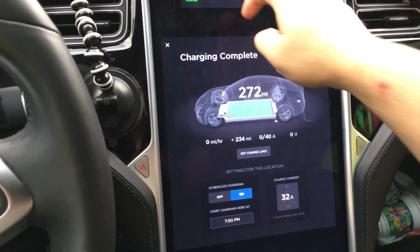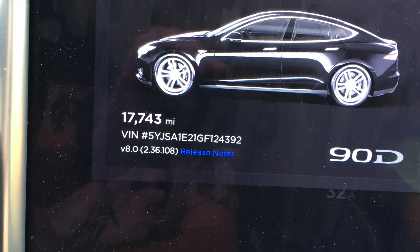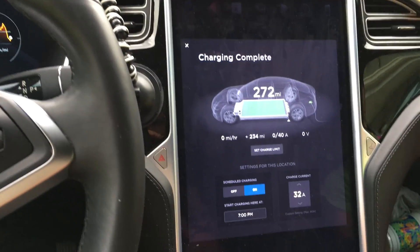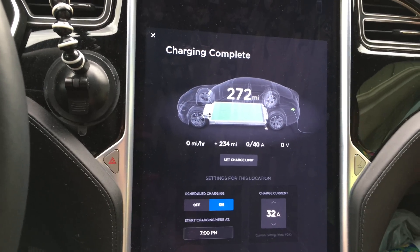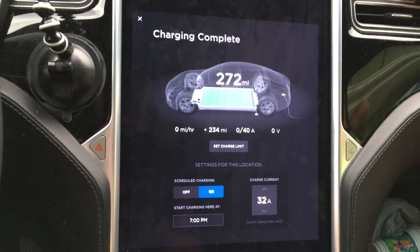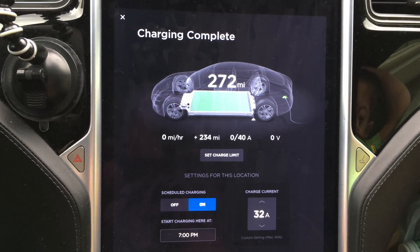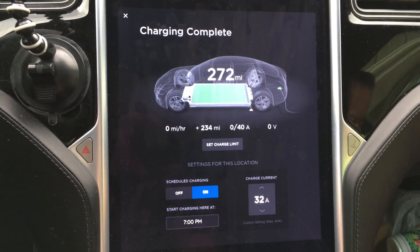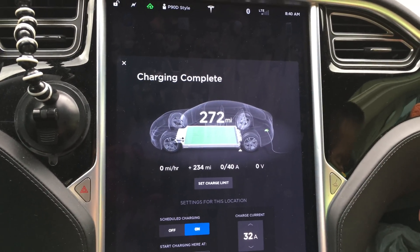Slight disappointment — it's only been about 743 miles since my last 100% charge. Today the car will not charge over 96%, even though it's set to 100. It stopped at 272 miles; I added 234 to the battery. I needed a 100% charge today, so this is a problem.